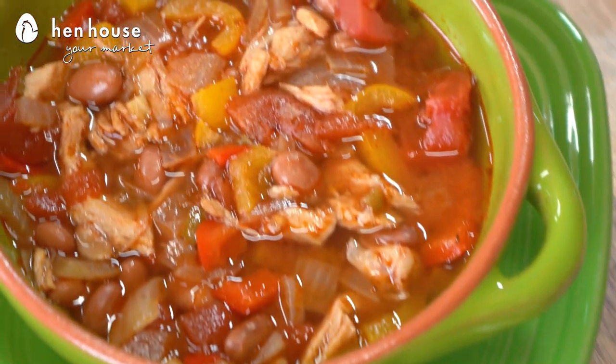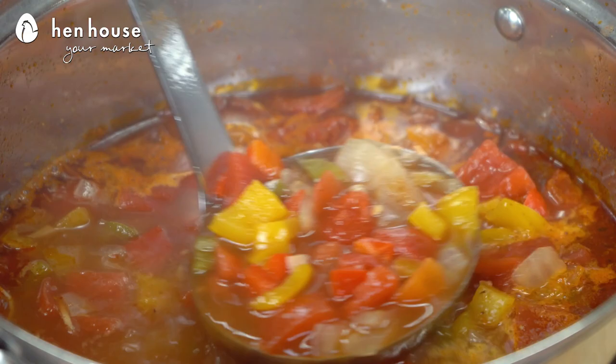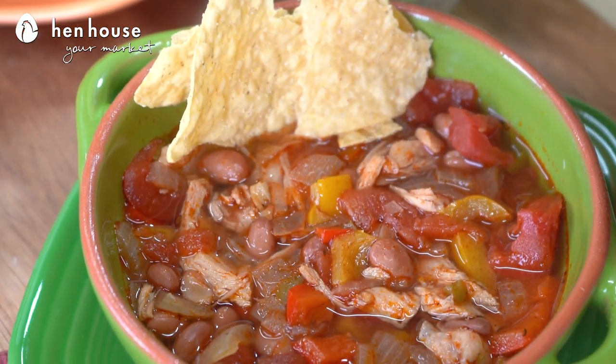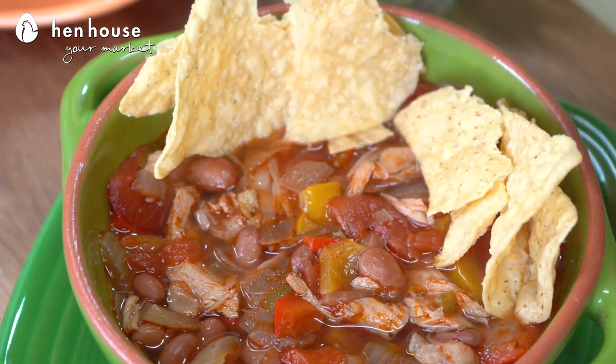Next up, we have our turkey taco soup. Turkey is rich in amino acids, which promotes joint health, and it's also known to reduce cholesterol and may improve heart health. Turkey is packed with essential minerals as well, which is important to our overall health. This recipe is perfect for leftovers, especially during the festive seasons.